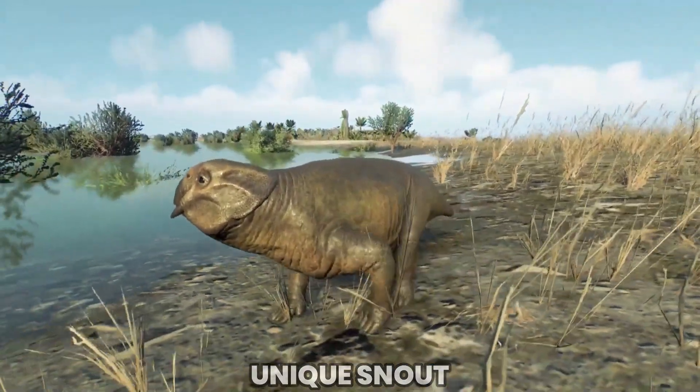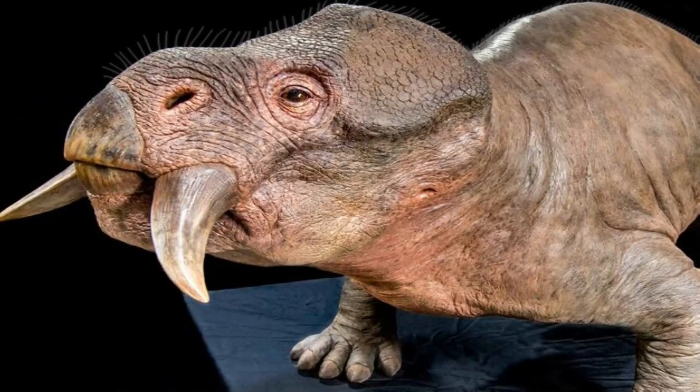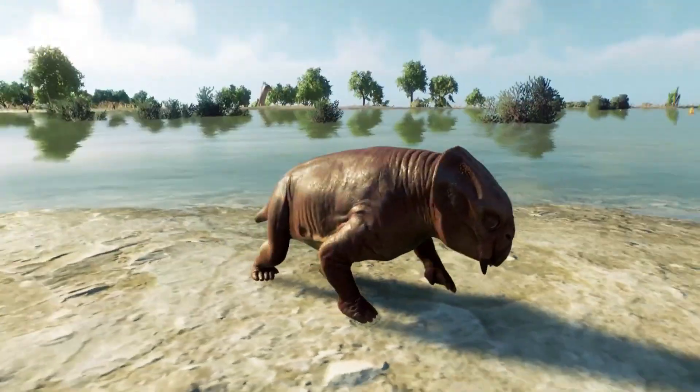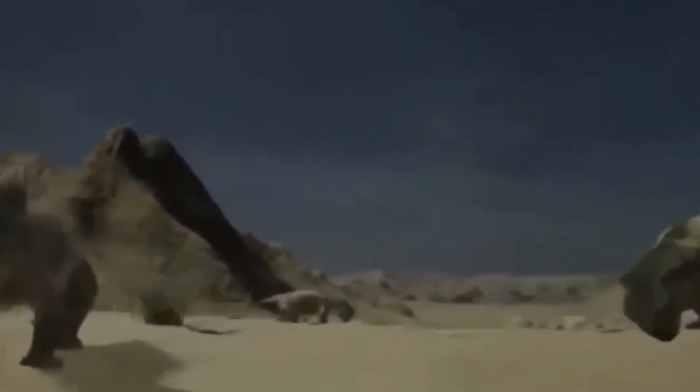It had a unique snout, elongated and equipped with a beak-like structure. This beak, composed of keratin, likely helped it grasp and manipulate vegetation, suggesting an herbivorous diet. Its teeth were simple and peg-like, suitable for grinding plant matter.